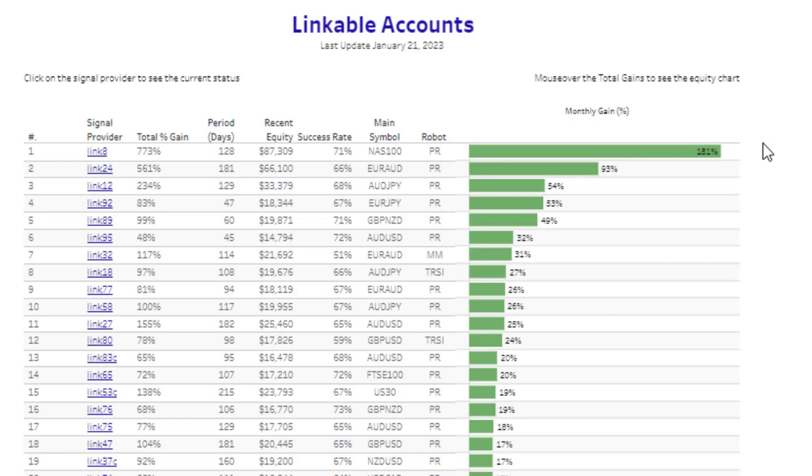Here are the monthly returns being experienced by these accounts — 180% return, 90% return, and some really good ones all the way down. You can also see that the success rate for the Profit Retriever is very high, constantly between 60% and 70%, so we have a really consistent success rate with this particular EA.